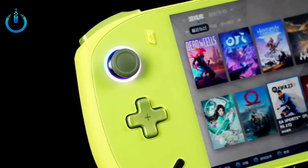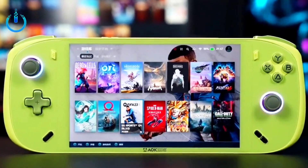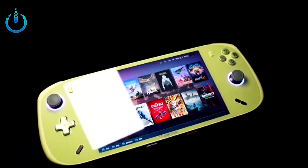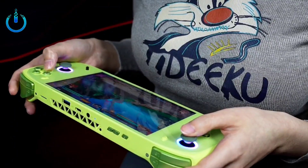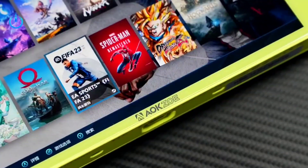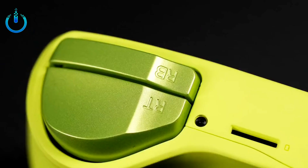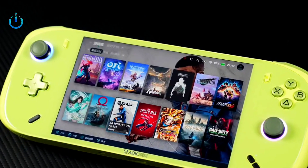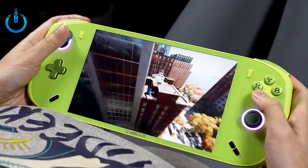Hello everyone, welcome to channel Nitrix. The Auxo A2 is a new portable gaming console that uses an AMD Ryzen 7 7840U processor. The Auxo A2 will be a slightly smaller controller compared to the Auxo A1 Pro.